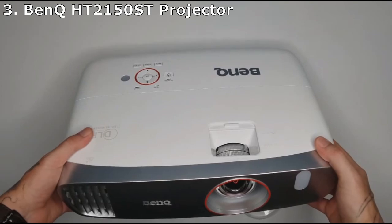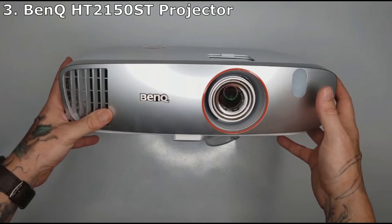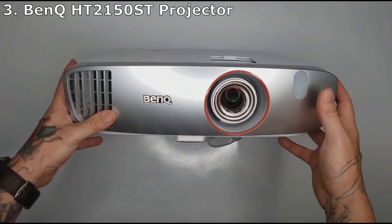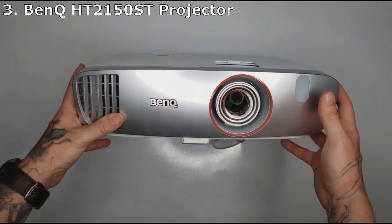The BenQ HT 2150ST is admittedly on the higher end of the cheap projector category, but it's still worth considering, especially if you want a good projector for playing video games. This model boasts incredibly low latency with just a 16ms input lag, which means very little delay from when you press a video game controller button to when the action happens on screen.